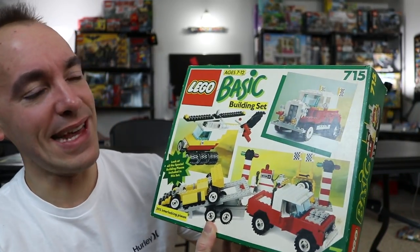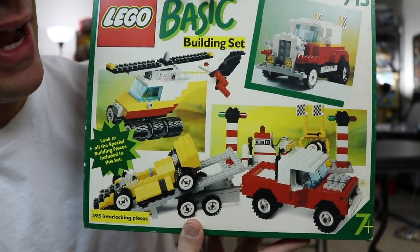Hey guys, welcome back to day three of Pops Week. Today I'm going to be sharing a set with you that we built last night, and that set is LEGO Basic Set 715. This is a fantastic set from 1990.